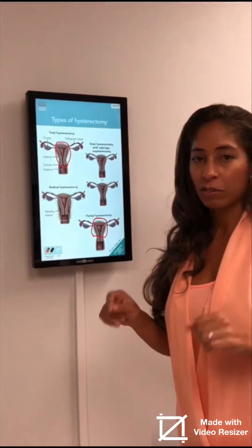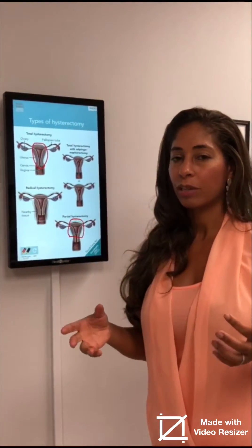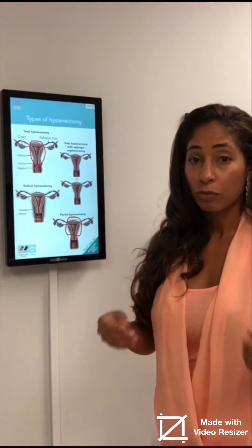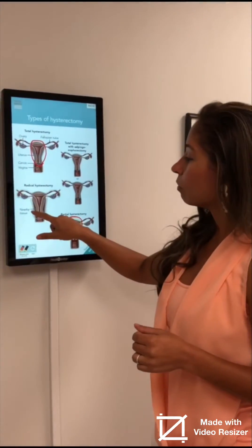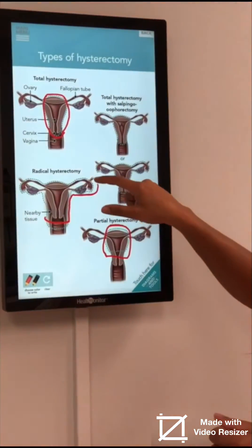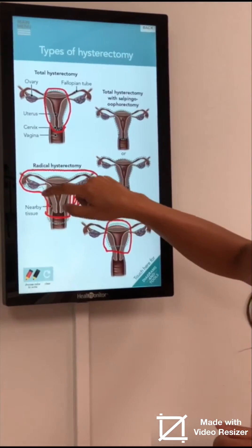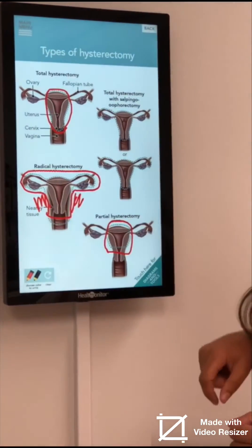The next type of hysterectomy is a radical hysterectomy. A radical hysterectomy is for people who have cancer, whether it is uterine cancer or cervical cancer. That's when you remove the upper portion of the vagina, the ovaries, the fallopian tubes, and all of the tissue around it to remove cancer.